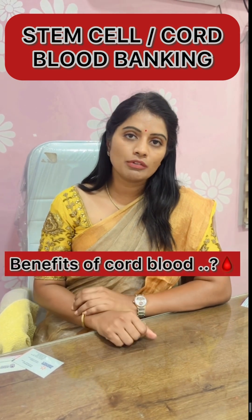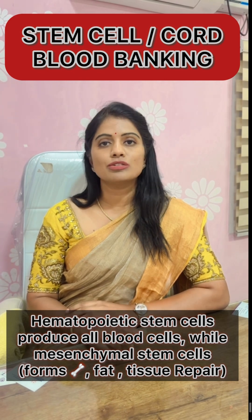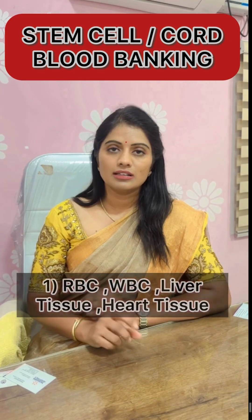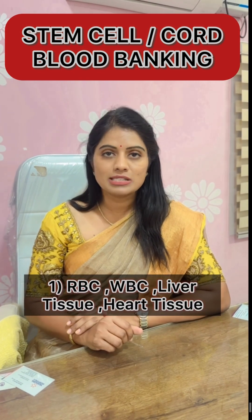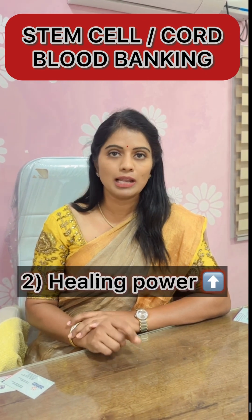For what purpose are we collecting this blood? It is a hematopoietic stem cell and a mesenchymal rich cell which has a capacity to form new tissue like our blood cells, WBC cells, liver tissue, and also heart tissue formation to help out.